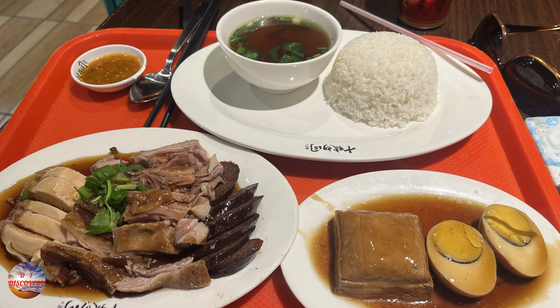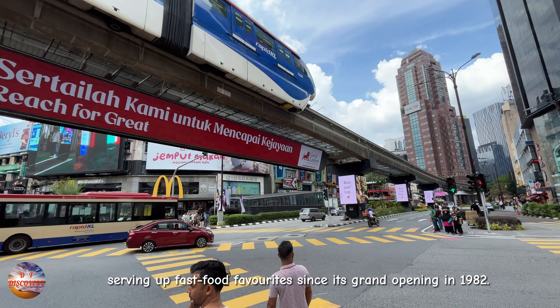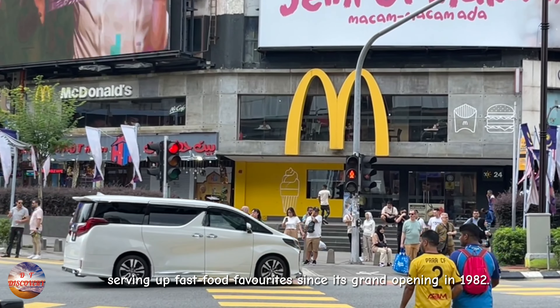Coming out from Lot 10, you will see the Tun Razak KL Central Monorail Line with the Bukit Bintang station right in front of Sungai Wang Plaza. Right across the street is Malaysia's first McDonald's location, serving up fast food favourites since its grand opening in 1982.